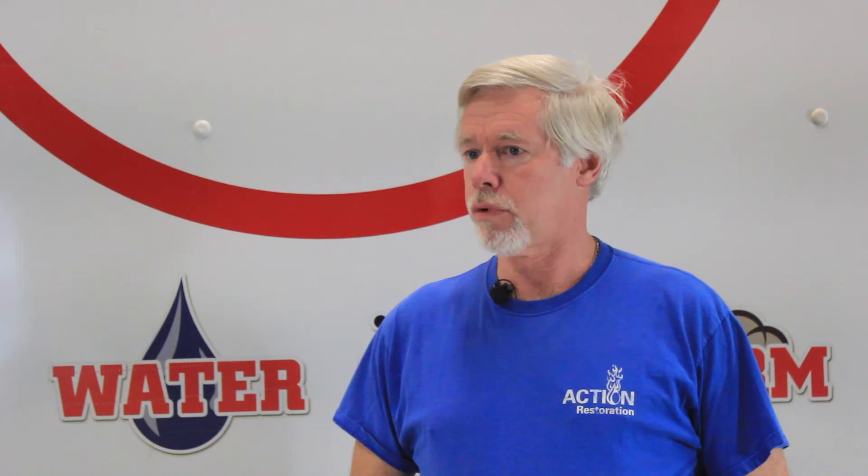If you have problems with your house and something happens, you can call us just by the phone number from the shop or get the phone number off the website. We'll get there as soon as we can.